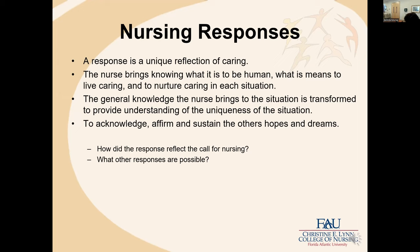Once calls for nursing are identified, nursing responses are developed. Nursing responses are a unique reflection of caring. The nurse brings knowing of what is human, what it means to live caring, and to nurture caring in each situation when co-creating those nursing responses. The general knowledge the nurse brings is transformed to provide understanding of the uniqueness of each situation. This is hard for students to grasp because they always want one right response for each call, as opposed to being open to possibilities.